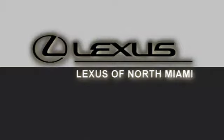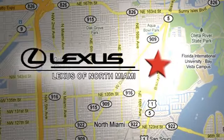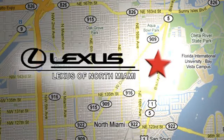Take it for a test drive today at Lexus of North Miami. We're located on US 1 Biscayne Boulevard in North Miami, just minutes from the Turnpike, I-95, and 441.